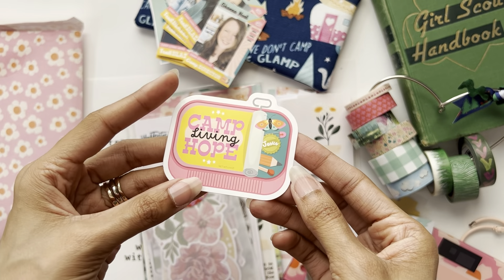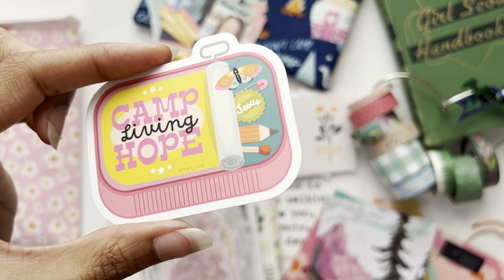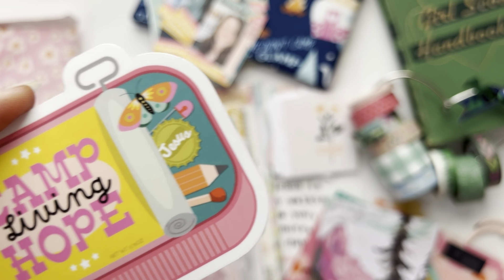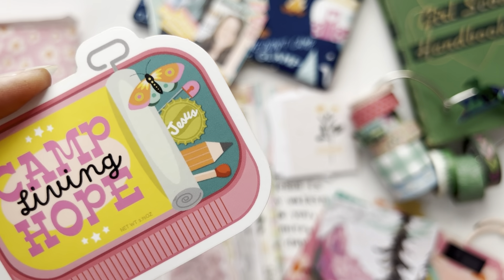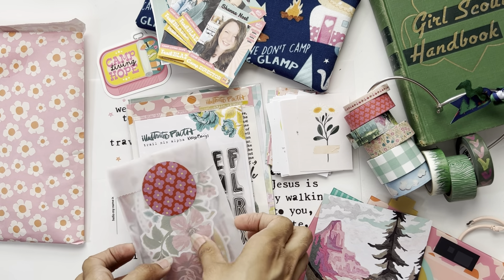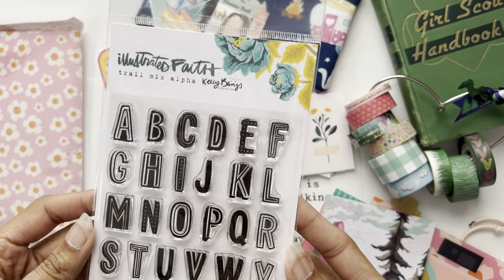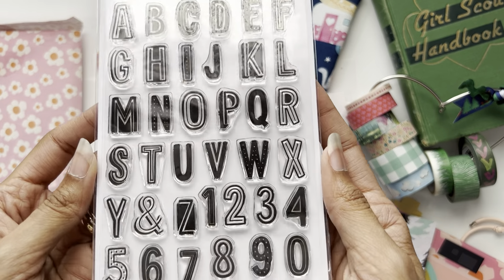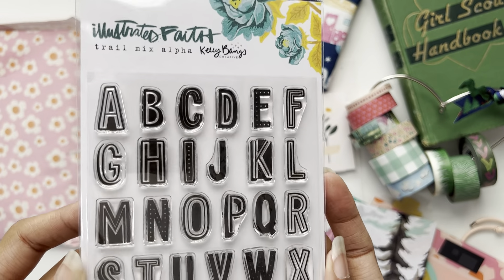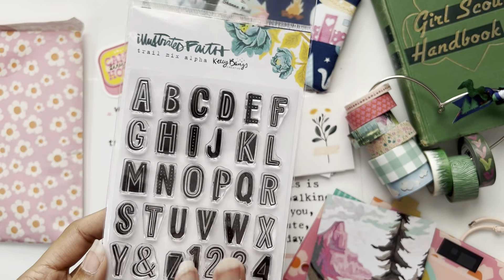We always get vinyl stickers, and this is our camp Living Hope sardine can of camp items - of course you need Jesus, a butterfly, a safety pin, a pencil, and a match because we are on fire for the Lord! And look at this trail mix alpha - mixing these letters in stamping and our journaling is going to be so fun.